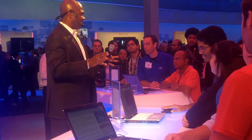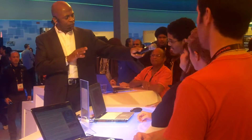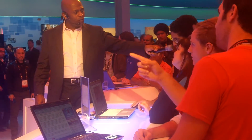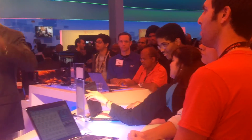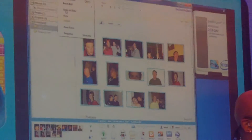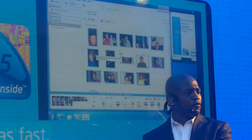Turbo Boost has a big impact on tasks like photo retouching. Gregory is going to remove red-eye from some pictures. Look at the Turbo Boost Monitor — Turbo Boost Technology immediately kicks up the speed, delivering extra gigahertz on demand, doubling the performance you would get with a typical three-to-four-year-old system.